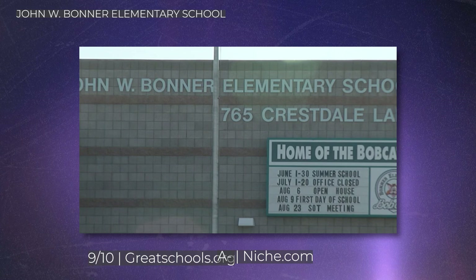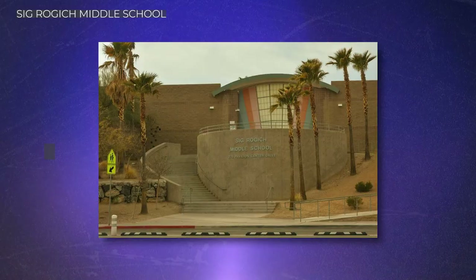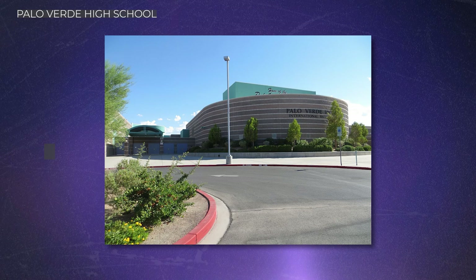There are two elementary schools zoned for the Arbors: John Bonner, which received a 9 out of 10 on GreatSchools and an A-minus on Niche, and Ethel Staton with an 8 out of 10 on GreatSchools and a B-plus on Niche. For middle school, it's Sig Rojic with an 8 out of 10 on GreatSchools and a B-plus on Niche. For high school, Palo Verde High scores a 7 out of 10 on GreatSchools and a B-plus on Niche, plus there are numerous charter and private schools available.